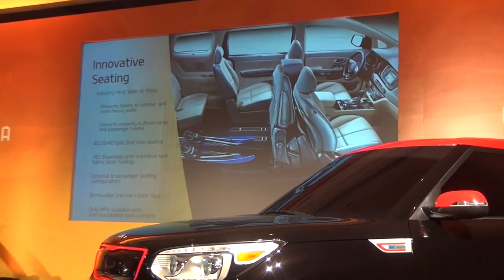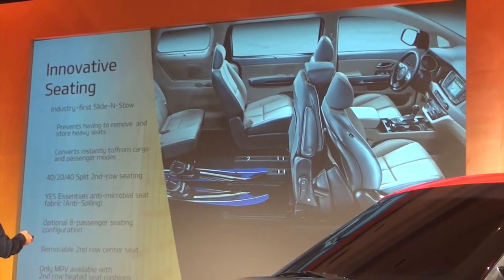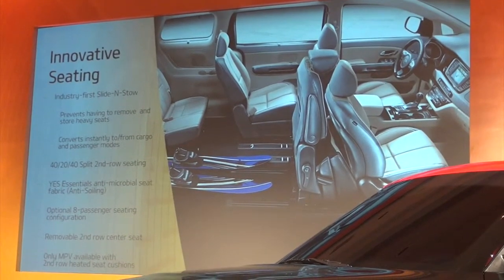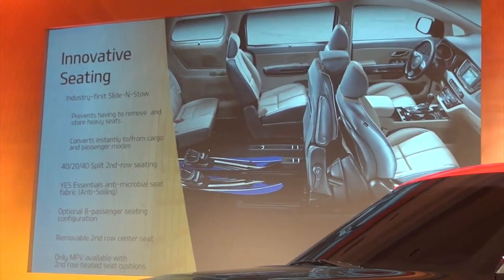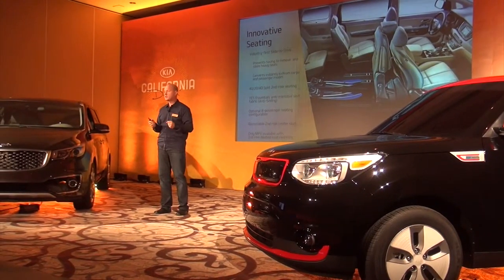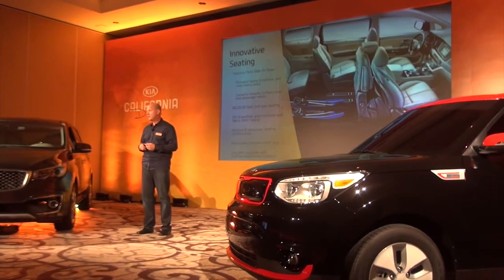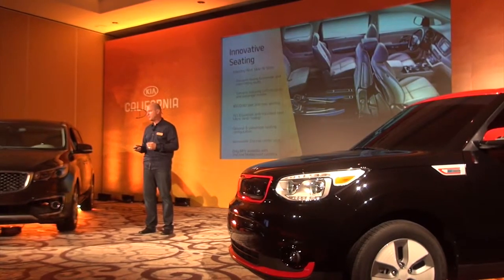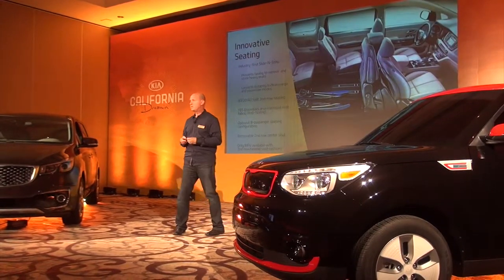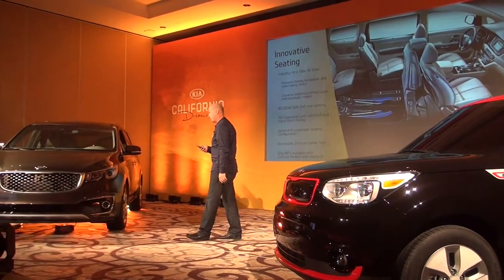We also understood that most CUV seats are not removable either. So we worked with a supplier to design a seat where the cushion moves up and the whole seat moves forward — with a flippable lever you can go from full passenger capacity to full cargo mode in seconds. This is really one of the key innovations for the vehicle. We also offer a 40-20-40 configuration; that center section serves as our eighth passenger, and we also have a seven-passenger version. We're the first and only MPV to offer heated second row seats.